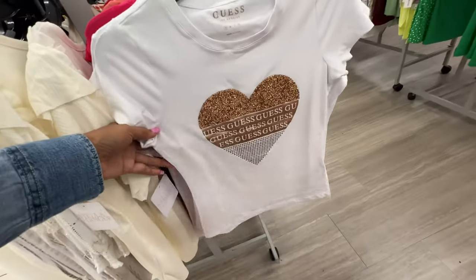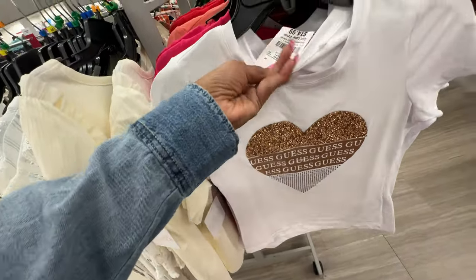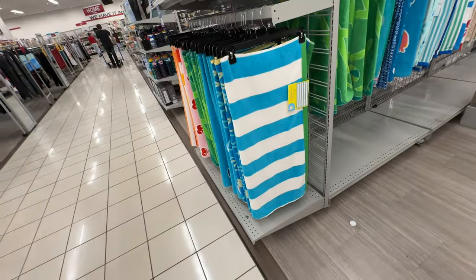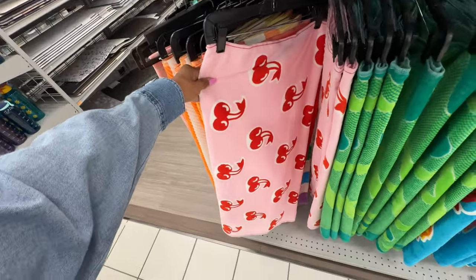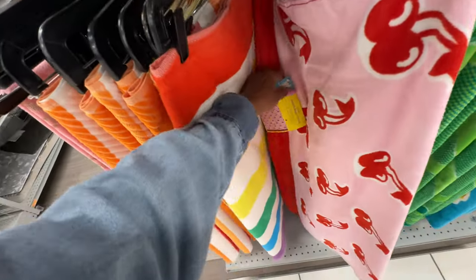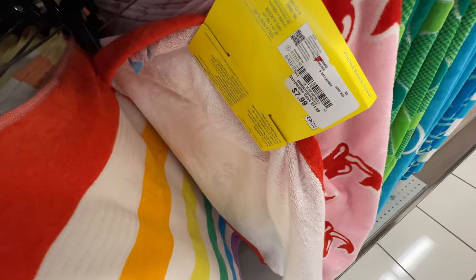This week they have some nice Guess — rose gold t-shirt, $15. Oh look at these beach towels — I like them! Look at the cherry one — anyone looking for a cherry beach towel? Burlington's got you! $8.